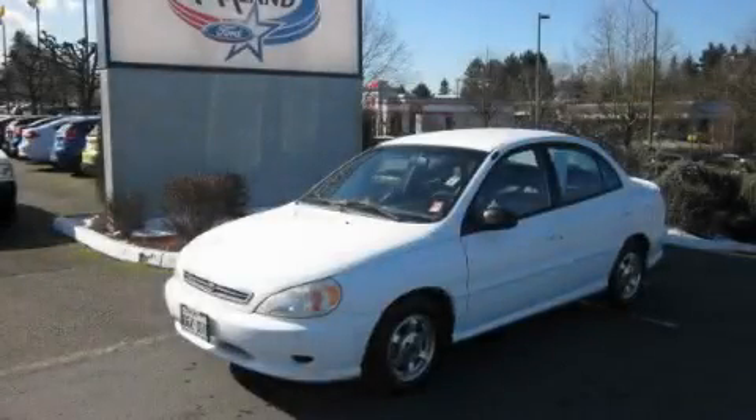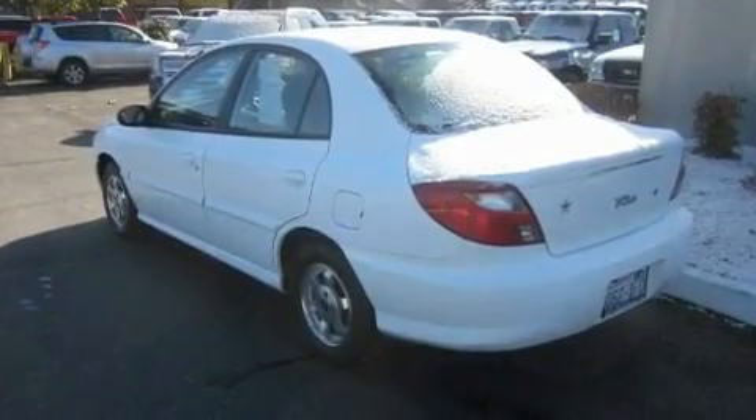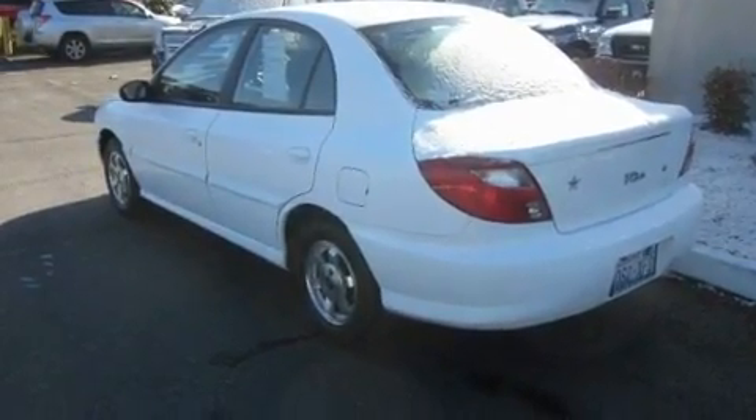This is a 2001 Kia Rio. It has a 1.5 liter four-cylinder engine and an automatic transmission.